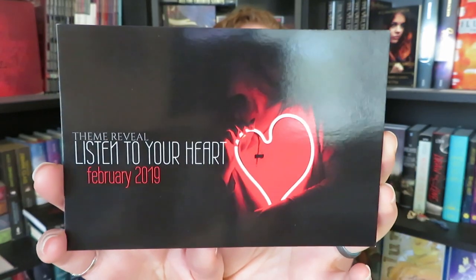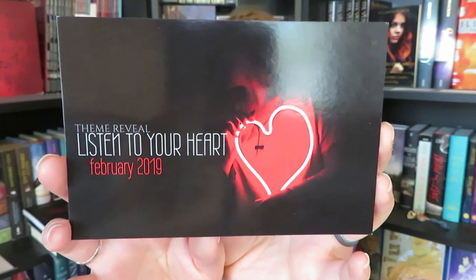The very last thing in the box is the theme reveal for February, which is 'Listen to Your Heart.' So those were all the things in the two boxes. Now we're going to go straight into the normal book haul.